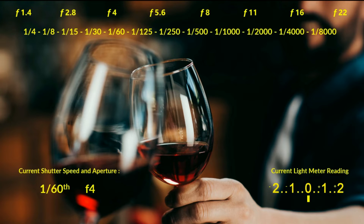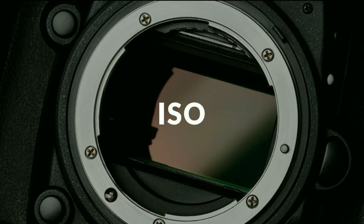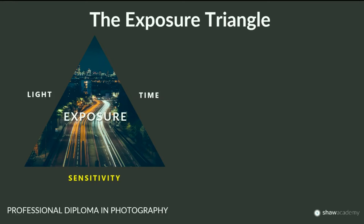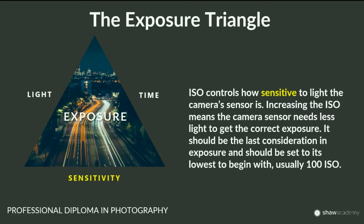What if there's simply not enough light — or too much — and you need a particular aperture and shutter speed but can't get the right exposure? That's where we introduce ISO. Primarily, when adjusting exposure, aperture and shutter speed are your first two options. If you cannot get the correct exposure from those, then introduce ISO. ISO is the tertiary part of the exposure triangle: light (aperture), time (shutter speed), and sensitivity (ISO).